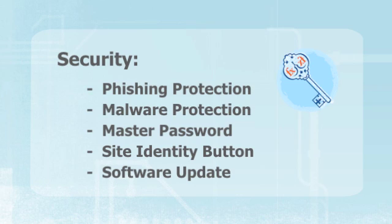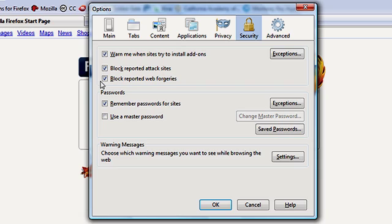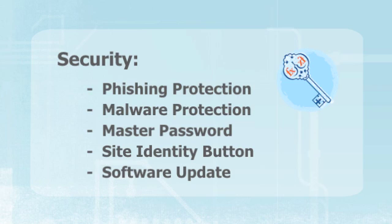In addition to that, if you're on a shared computer or you want to make sure that all the information Firefox stores is locked up tight, there is a feature called the master password that you can set up. The first time you go to use Firefox, it will say: please enter the master password. It's like a combination lock to make sure that none of the information Firefox stores is available to anybody else who happens to sit down at your computer.